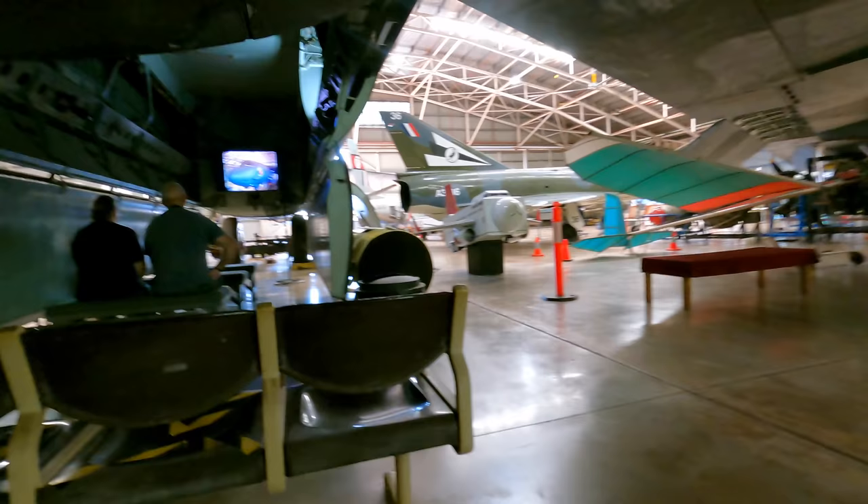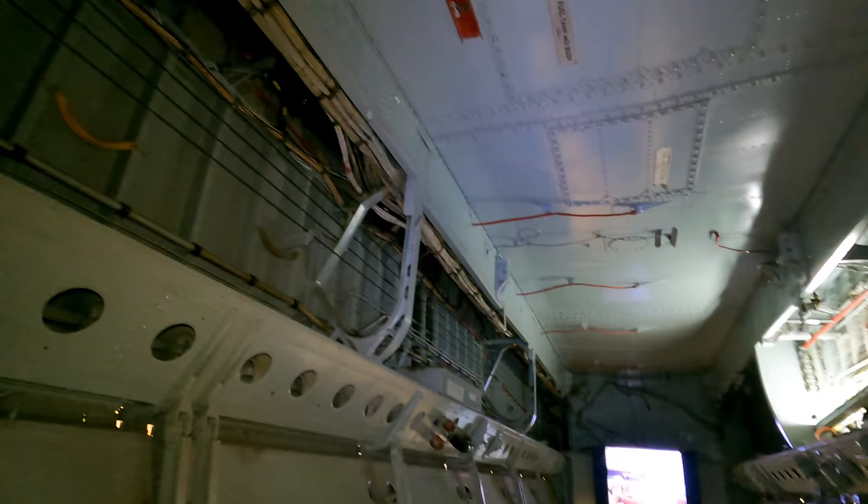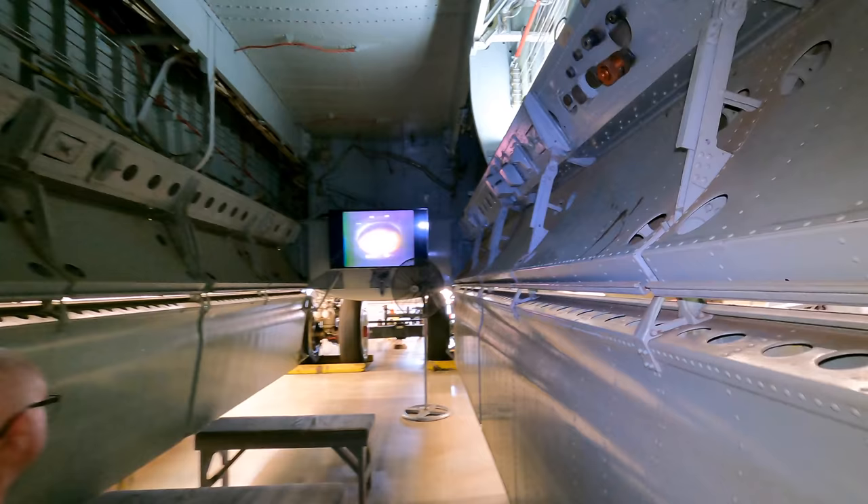Next up is the massive weapons bay. On the other side is a catwalk with a closed hatch — a crew member could crawl along here during flight to check that all ordnance had been dropped. The B-52 has a weapons payload of 31 tons including bombs and missiles. They can also carry test aircraft including the Bell X-1, which broke the sound barrier. The X-1 was essentially a flying rocket with very minimal range, so the B-52 would get it up to cruising altitude before it was turned on.